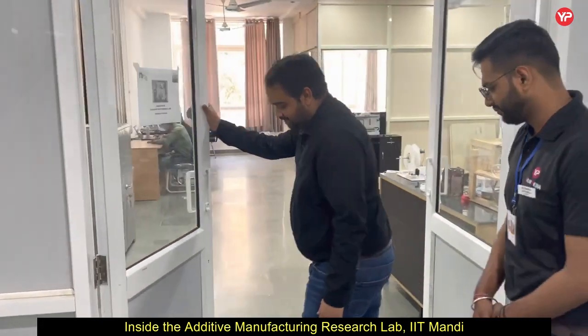Hello everyone, my name is Dr. Pratik Saksena and I am a STEM professor at the School of Mechanical and Materials Engineering at IIT Mandi. I am also heading the additive manufacturing research lab and today I would like to invite you all to have a quick look at our lab and all the activities that we do over here. Please come along and have a visit to our lab.